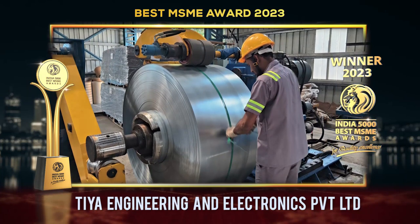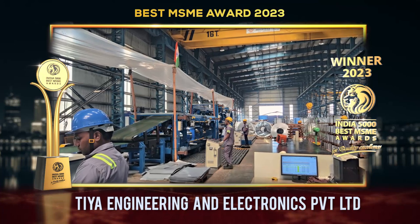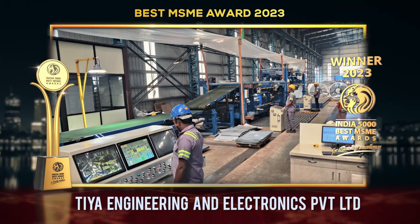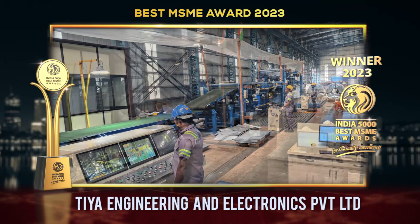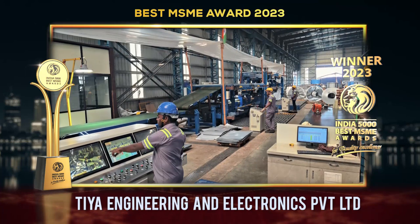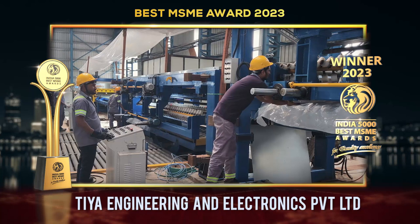With their vision to embrace technological advancements, TIA Engineering envisions itself as the nucleus of the metal market, a place where clients can discover an array of top-tier steel and aluminum products. TIA Engineering's mission is unequivocal — delivering value-added products that surpass client expectations.